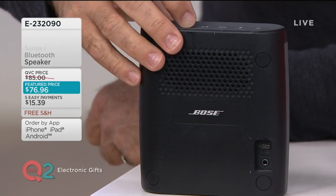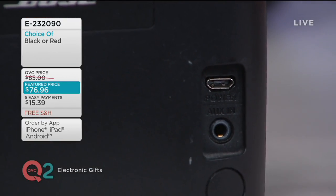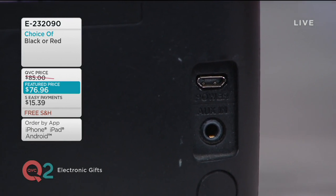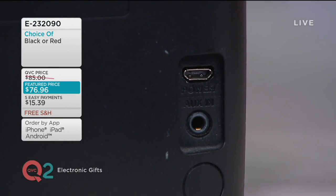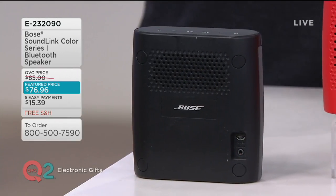One thing before we go away — on the back here, for those of you that don't have the patience for wireless and all that good stuff: see this little port right here? That will allow you to plug into a phone, an older tablet, an older computer, or even a TV. So you don't have to have Bluetooth? That's what I wanted to get out there.